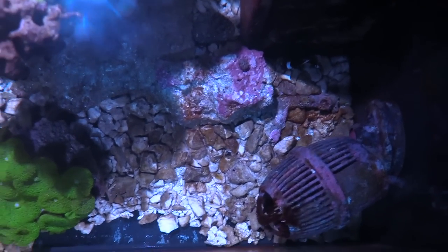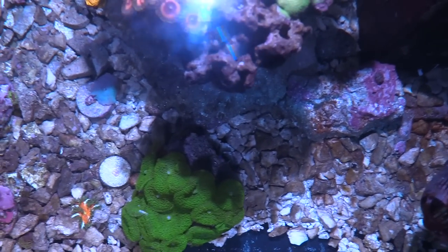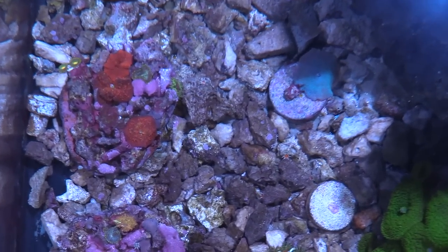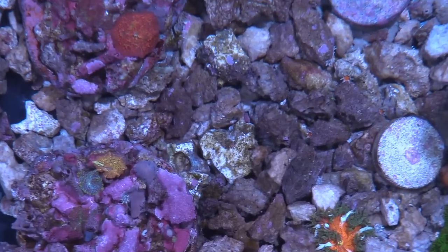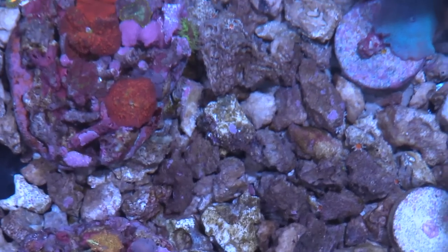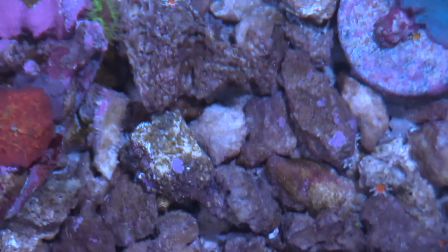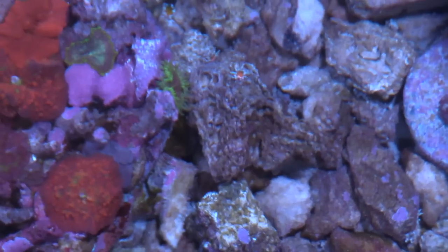Nothing fancy about this tank at all and it's really really nice. I think it would be more interesting if he adds even more rock flower anemones, which are awesome because of the different colors. Once they start spawning he's just going to have a ton of rock flower anemones with different color variations — and that's the real way to do it.